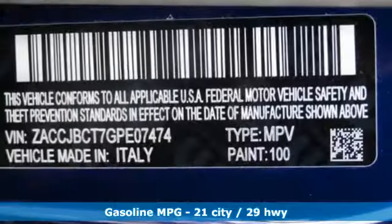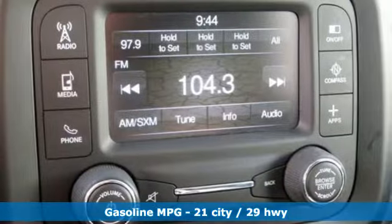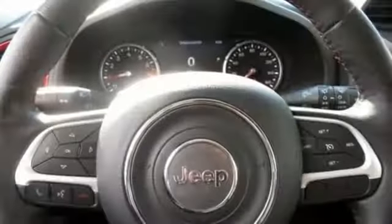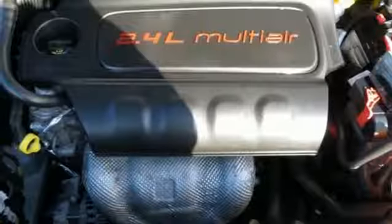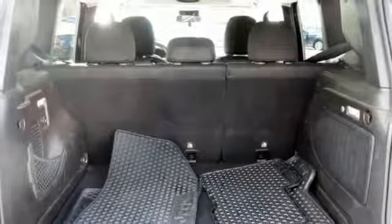Inline 4-cylinder engine, heated steering wheel, streaming audio, configurable instrument gauges, front heated bucket seats, doors and push button start proximity key, external memory control, power sliding sunroof, remote engine start, and power heated mirrors.